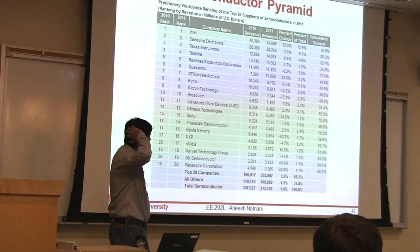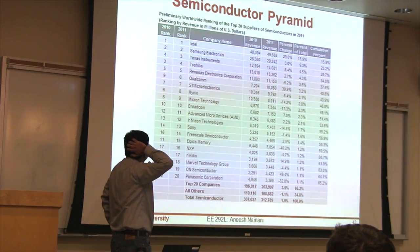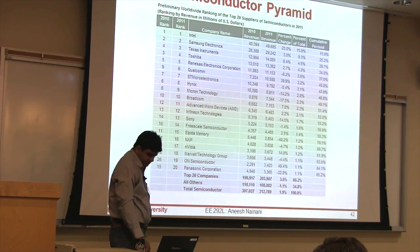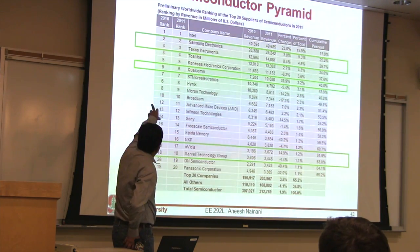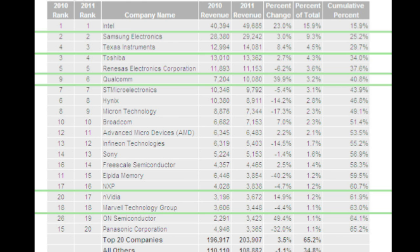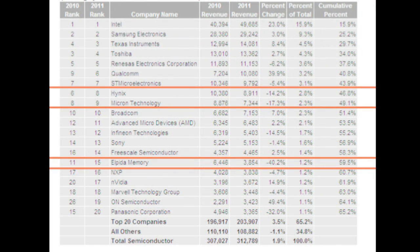So how does the post-PC era affect this? These are all the semiconductor companies — companies which make chips. Number one being Intel, Samsung being the second, TI third, Toshiba fourth. So where do the post-PC companies fit? Things we saw inside the iPhone — how are they growing? Qualcomm 40%, Nvidia 15%. How are the PC-era companies doing? Hynix used to make a lot of DRAM for the PC market. Micron used to make a lot of chips for the PC market — all in red. Elpida: bankrupt.